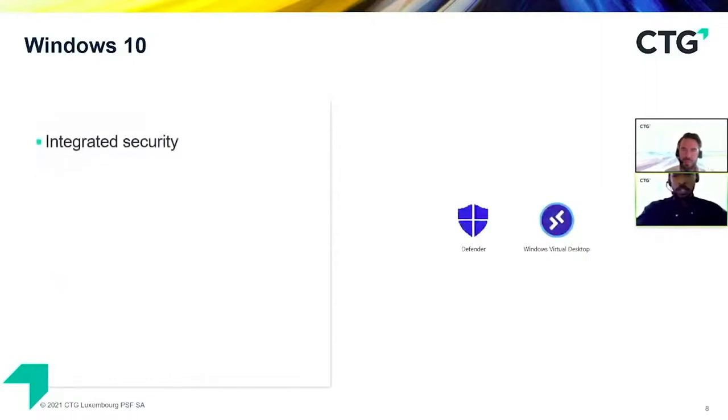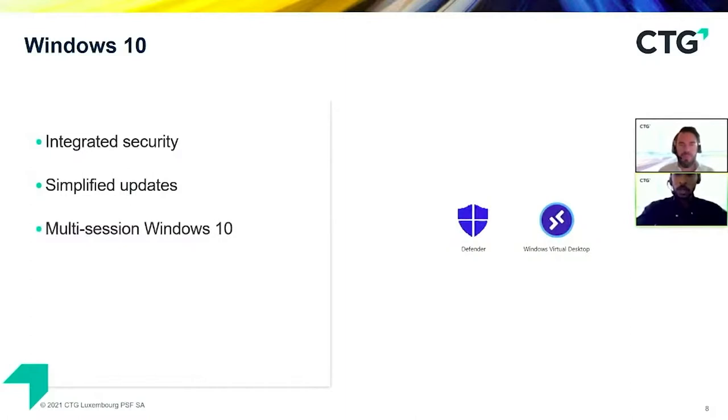With Windows 10, we have integrated security through Windows Defender, which is embedded into the operating system and relays information to the Endpoint Defender management center. Simplified updates take responsibility away from the end user by managing automatic updates from a centralized console. With multi-session Windows 10, we have a fully managed desktop virtual solution in the cloud — it works with all your apps and devices, including full-feature apps for Windows, Mac, and iOS, accessible on any browser. The solution separates your data and apps from local hardware, greatly reducing the risk of confidential information being left on a personal device.